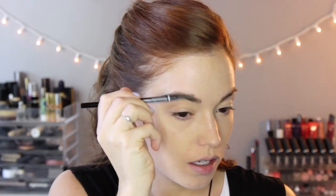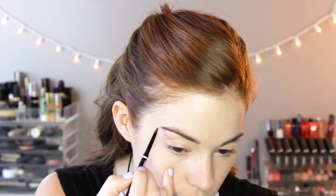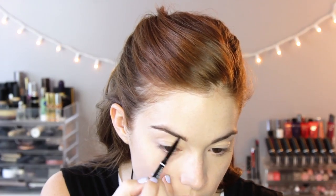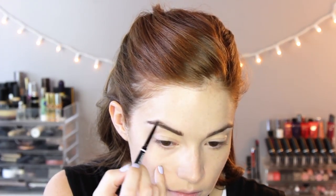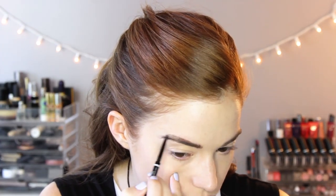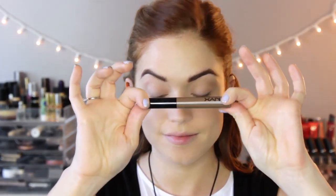Now doing the brows. I'm using the NYX Micro Brow Pencil — I brush through them with the spoolie first, then go in and fill them in. I just fill in the sparse areas, draw a line underneath and above. It's really great if you can find a good color match — it's exactly like the Anastasia Brow. Then I brush through again to blend it out. This is my new favorite: the NYX Tinted Brow Mascara in the shade Chocolate. It adds color, shape, and sets your brows in place.